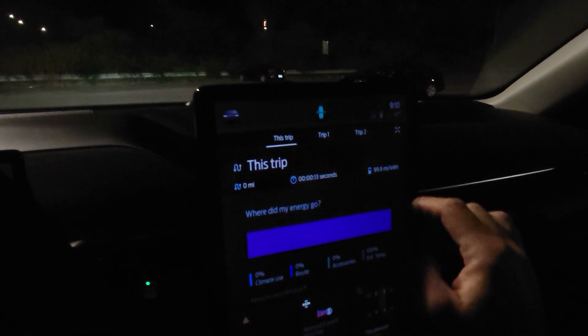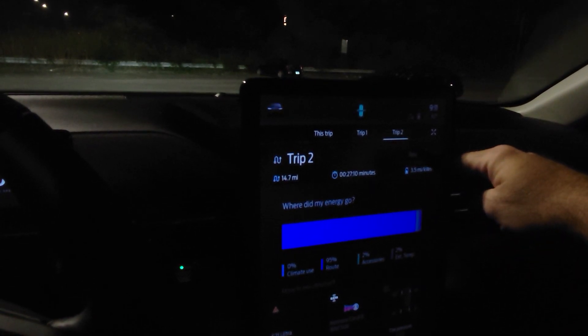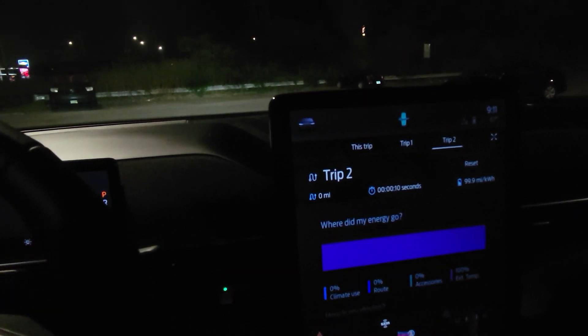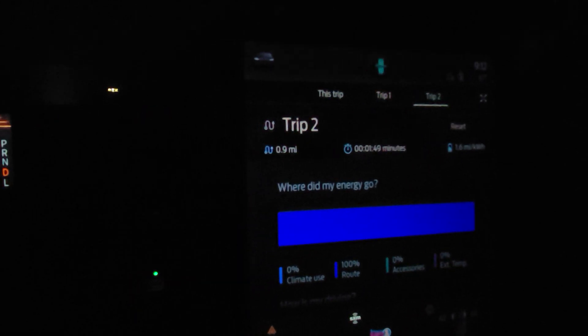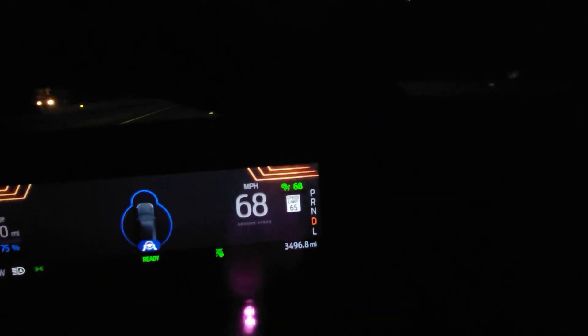Okay, we started the car, got the trip reset — we're going to reset trip two as well. That reset. We're going to do the first loop and see what we get for miles per kilowatt. Just got up on the highway holding at 68, got nothing running, nothing connected. I do expect the outside temperature at 67 degrees will have a little bit of an impact, but all things being equal it should still give a good idea of what impact different things have on your range.